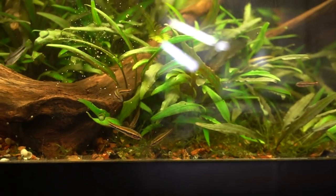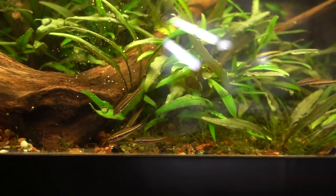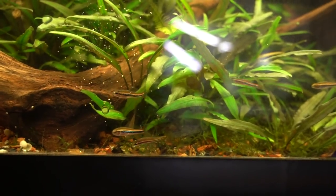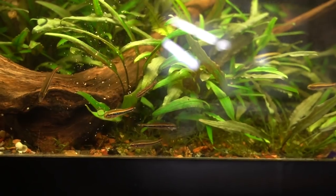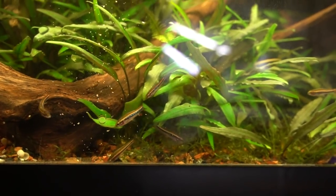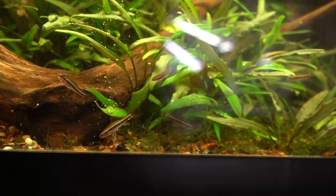These guys like warm water in general for breeding, though they can accept a range of temperatures from 70 to 82°F, or 21 to 28 degrees Celsius. They get about 40 millimeters or an inch and a half, though I think that's sort of on the large side for this fish.